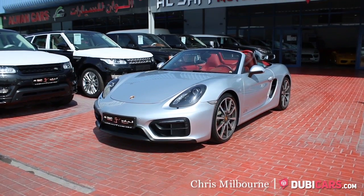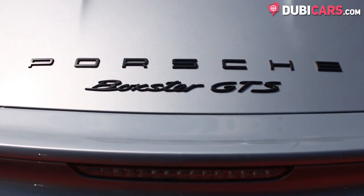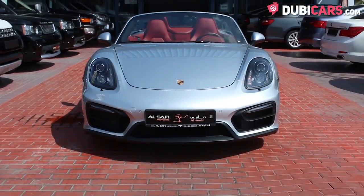Hello, this is Chris at DoobieCars.com and this is a 2015 Porsche Boxster GTS for sale at Al-Safi Motors.